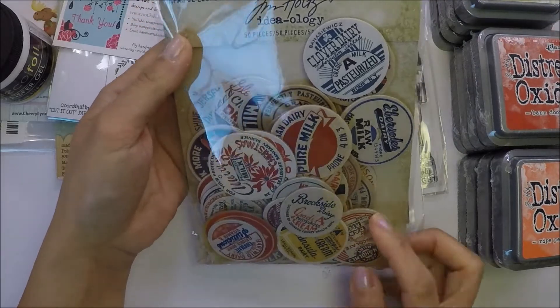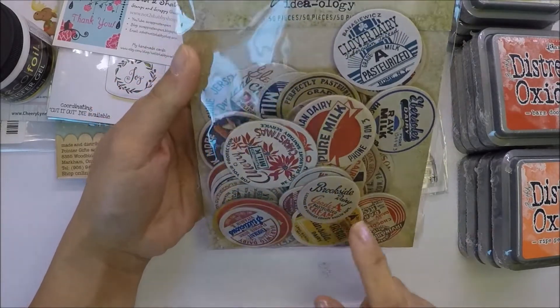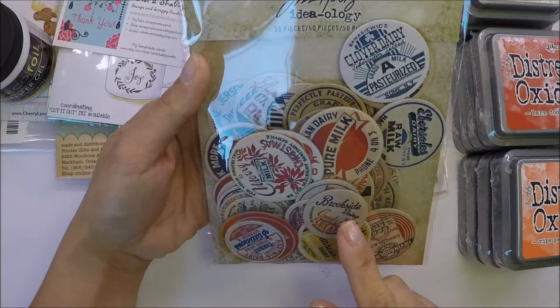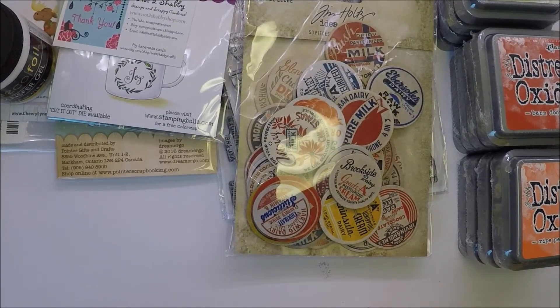She always gives you free stuff with your order - I got Sinkholtz Milk Cups this time. That's all the things that I got from my online orders and online purchases. I hope you like this video and I'll see you guys in the next one. Bye bye.